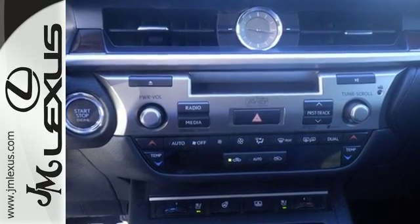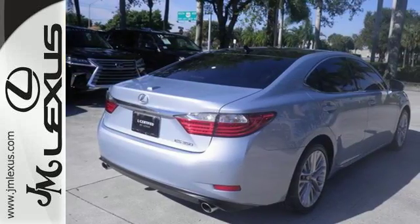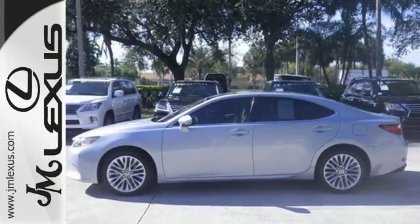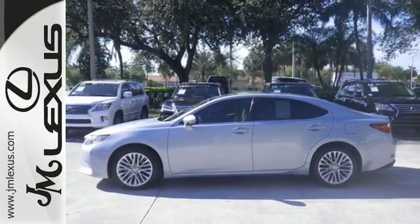It's nicely equipped with Bluetooth wireless, a moonroof, and dual zone climate control. Plus, it has a CD player, auxiliary audio input, and USB port for all your favorite music.